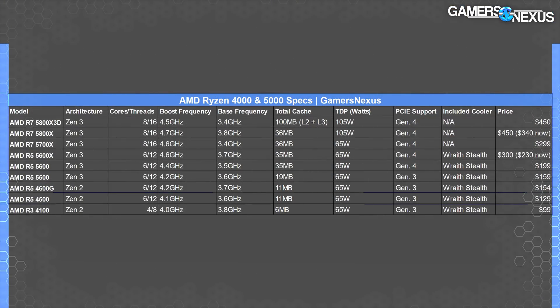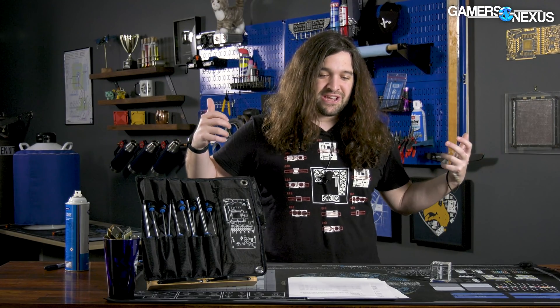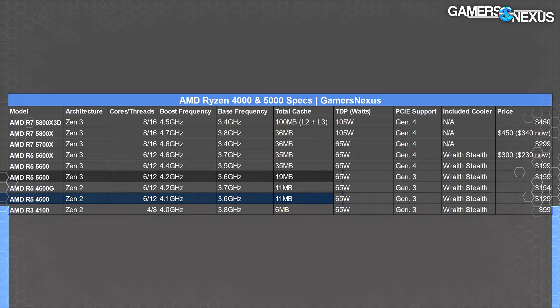Here's the spec sheet. The 4500 is a 6-core, 12-thread part, but don't get too excited because it's Zen 2, and worse yet, it is a monolithic die. These parts aren't even chiplets. They're a monolithic approach, so they're repurposing failed APUs — things that probably had an IGP with a couple CUs that didn't pass validation — and AMD needed to do something with them. It only has 11 MB of cache, which is even lower than the 19 MB on the 5500, which is also repurposed silicon.